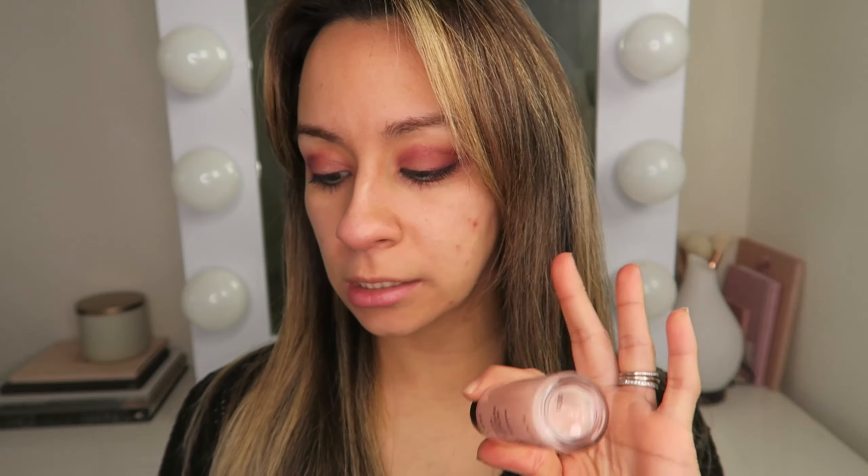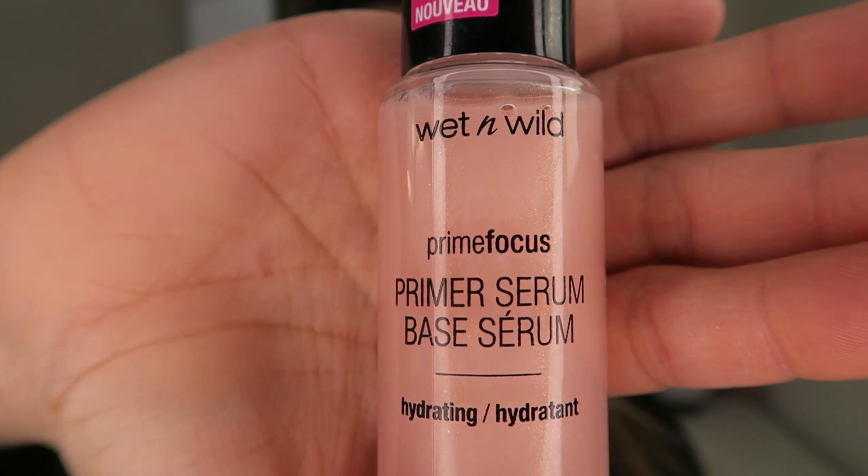I don't have anything on my face right now besides moisturizer from this morning. I do have eye makeup on from 10 o'clock this morning when I was supposed to film this. So this goes for $7.99. It says to wait two minutes for the serum to absorb before applying foundation. Let me apply this and as I'm waiting for it to absorb I'll read a little bit about it. Looking at it, it has almost like a pearlescent sheen — some sparkle. It says one to two pumps; I'm going to start with one.